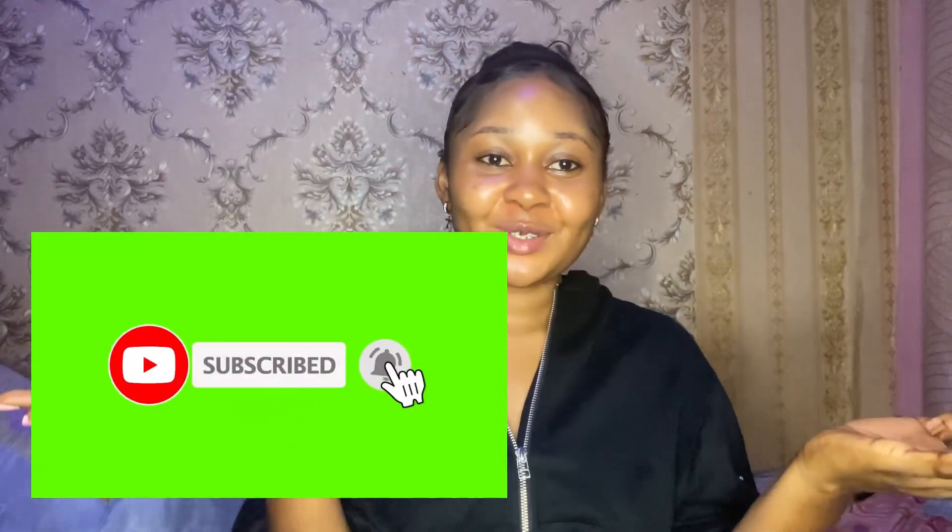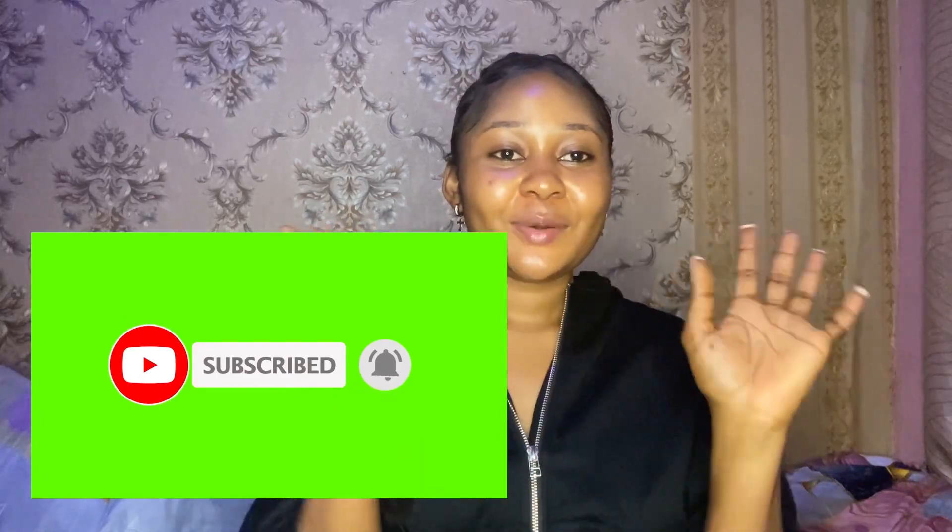Hello everyone, welcome back again to another episode on my channel. It's your girl Lovelin. If you're joining me for the very first time, you're welcome, and if you're a returning subscriber, you're welcome as well. If this is the first time you are seeing this face, please kindly hit that subscribe button and click on the notification bell so that whenever I post a new video, you'll be the first to get notified.